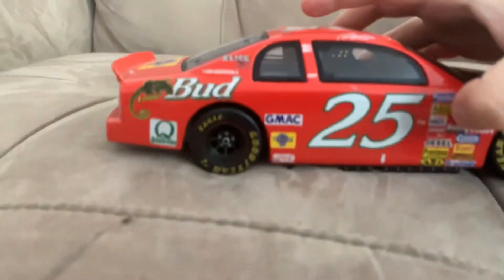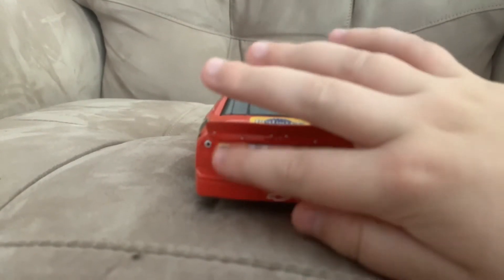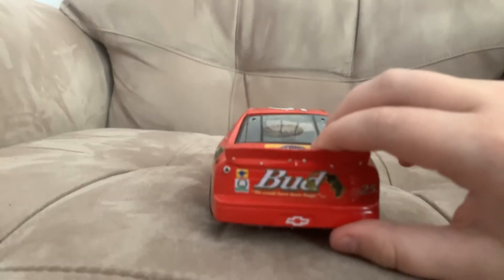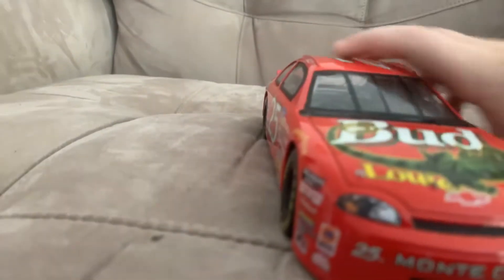This was the first ever 1:24 diecast I've ever gotten — an older one, but it's always nice to have. On the back you've got the Bud, 25, and those guys right there — Pedigree and Quaker State. And then the same thing on the other side: Monte Carlo and the 25 right there.